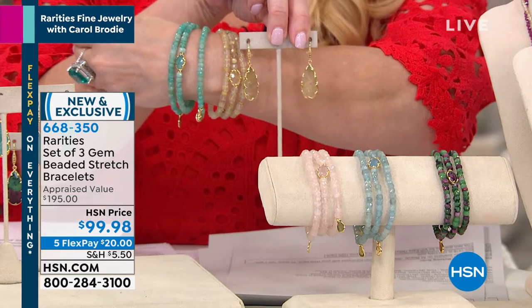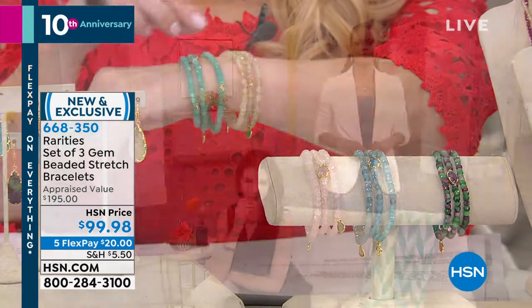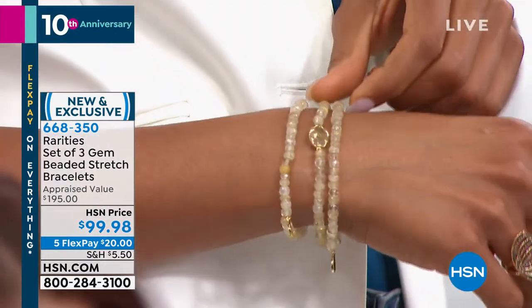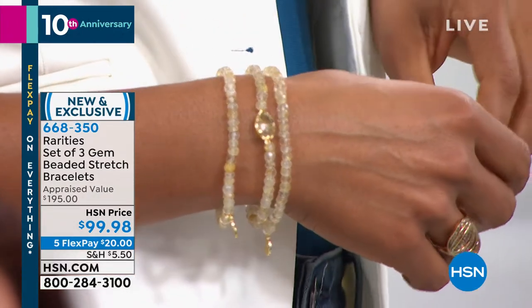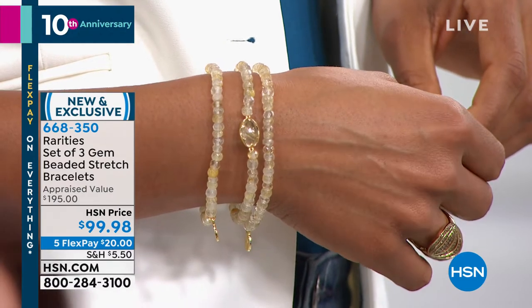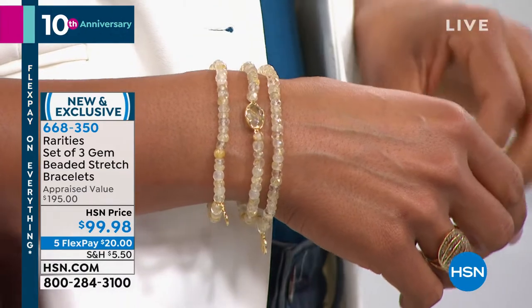The bracelets are on stretch magic — the most important jewelers' stretch material. The way they glow — this bracelet is all about ease of wearability and the way they shimmer on your hand. People keep saying how can you have three bracelets for $99? Each one of these bracelets is all genuine natural gemstone.